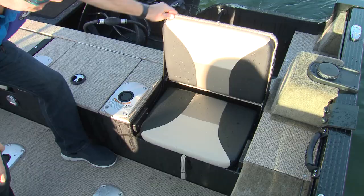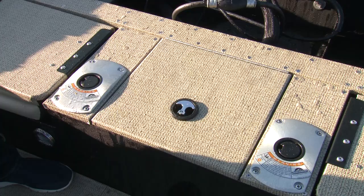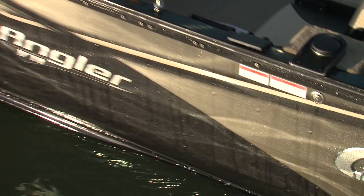Aft bench seats are cushioned for comfort and do fold to convert to a casting platform, but the optional flip deck from the 18C model is not available on the SF. However, two raised pedestal mounts do allow you to pop in a fishing chair instead. There's a second aerated livewell to center and more lockable storage under the gunwales.